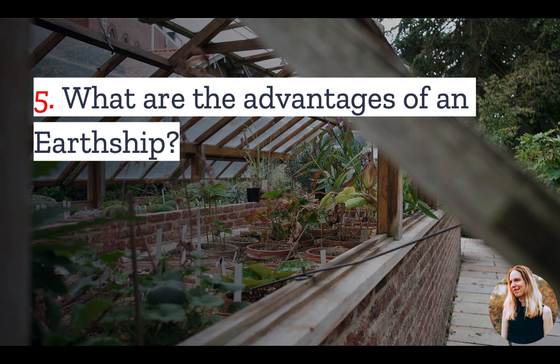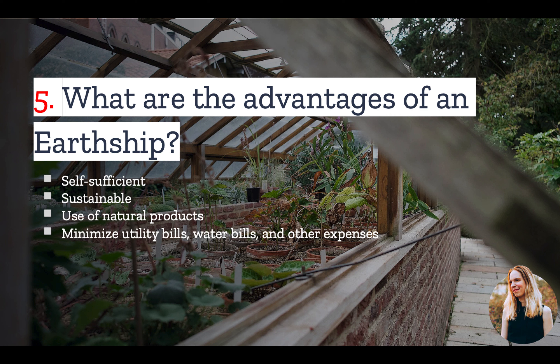Number five: what are the advantages of an Earthship? An Earthship is designed to be completely self-sufficient. For this reason, it is one of the most sustainable building types. It uses only natural and recycled products, and because it is self-sufficient, it minimizes utility bills, water bills, and other expenses.